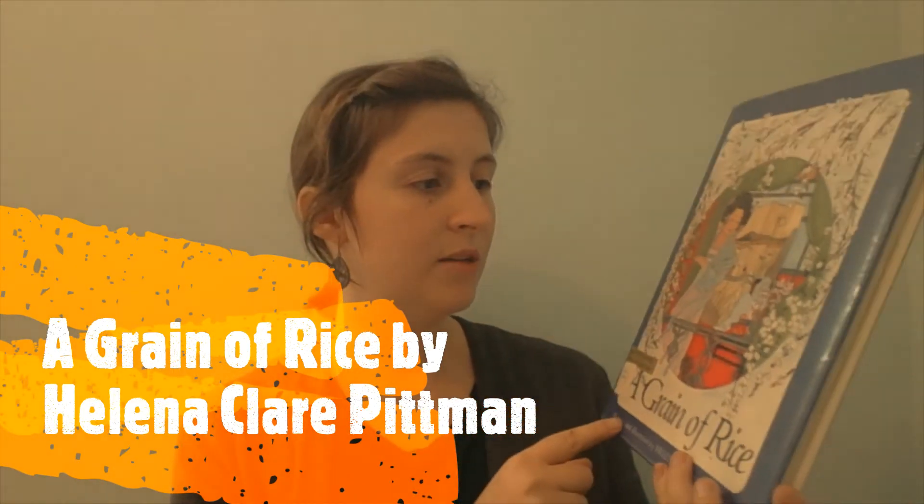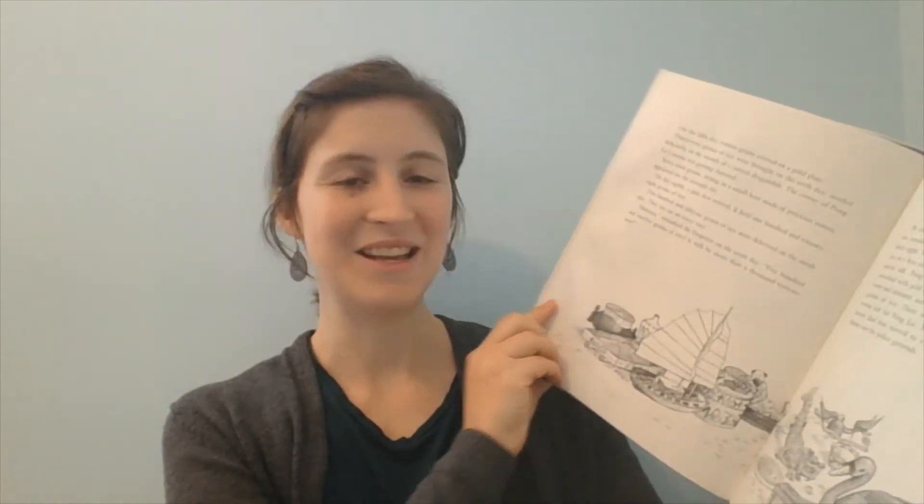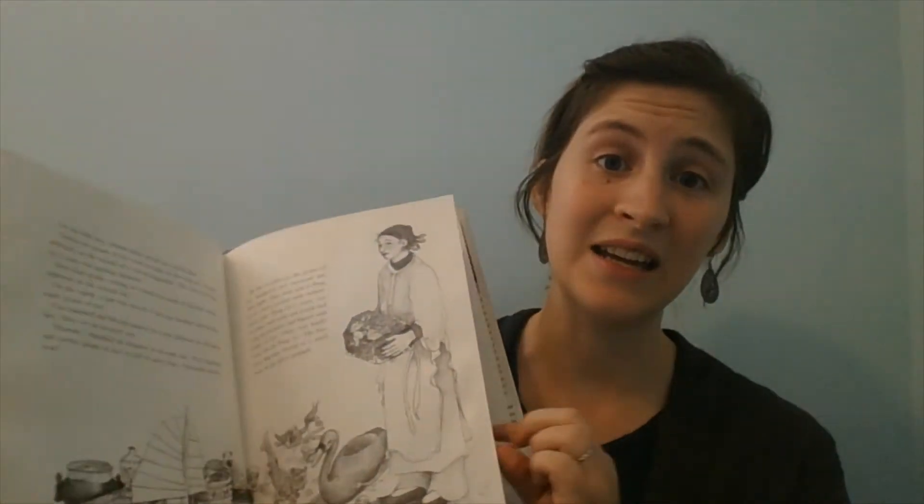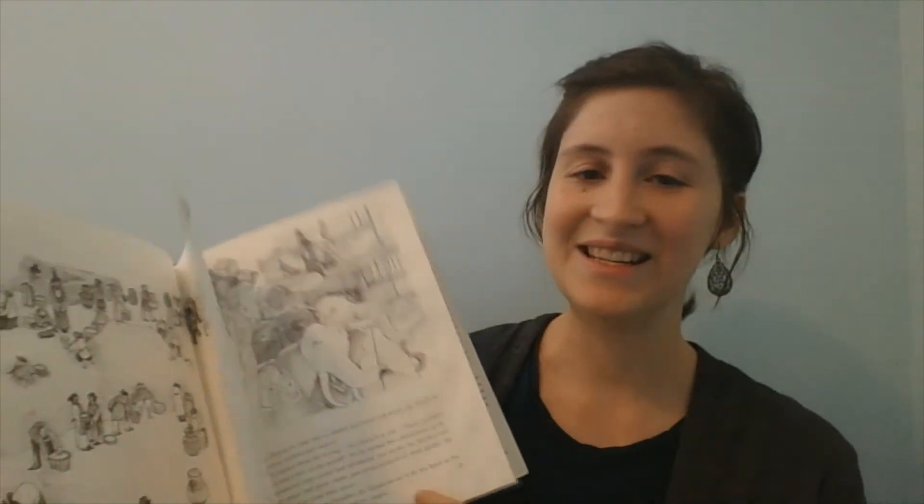For those who have watched my previous videos and know we learned about the number one last week — we didn't learn another number this week — but this book came in from the library: A Grain of Rice. It's a Sonlight curriculum recommended book, which is the curriculum I grew up on. It's a really good book — it starts with one grain of rice. It's set in China, uses wit, and follows a clever man who wants to win the hand of a princess and does so using one grain of rice. It tied in perfectly with our number one theme.